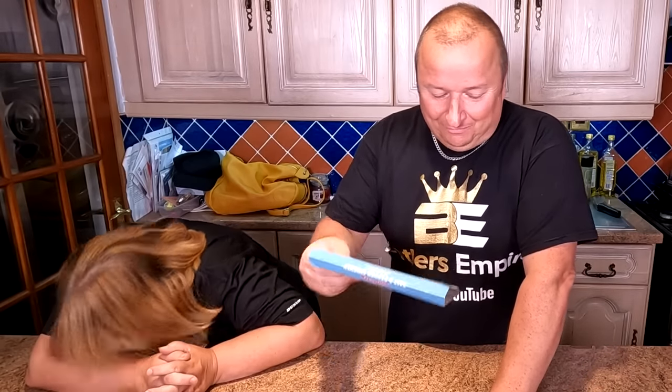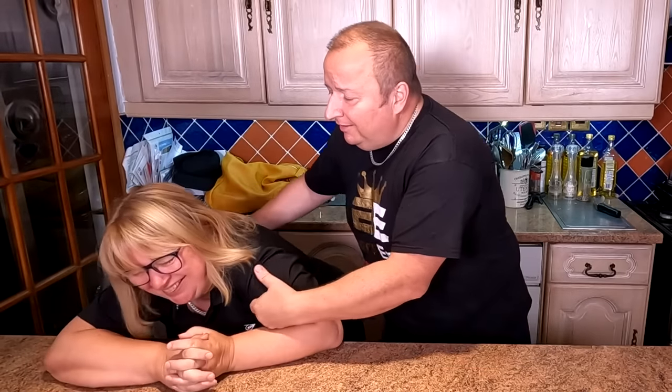Since you've turned a certain age - it was your birthday yesterday - you're getting a bit funny! We're going to wait for them to cook folks, we'll see you in a minute.